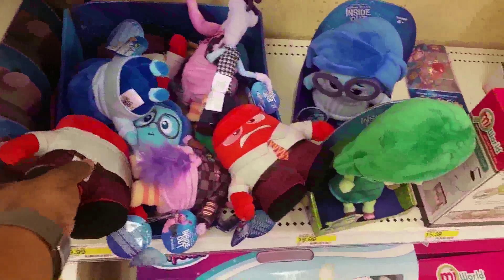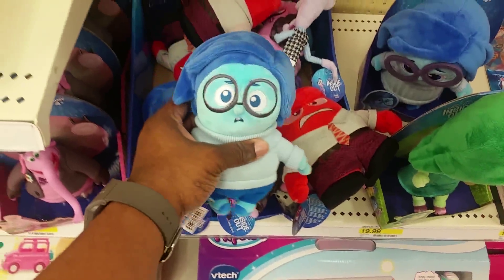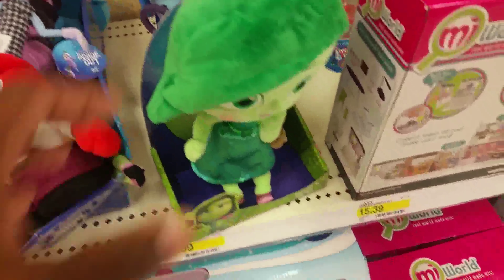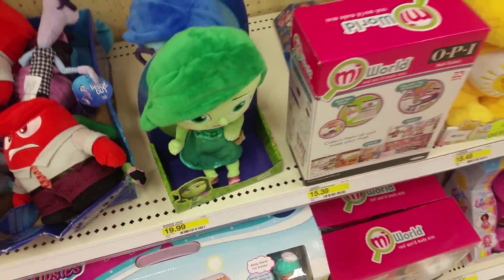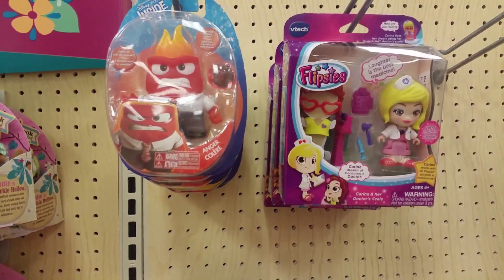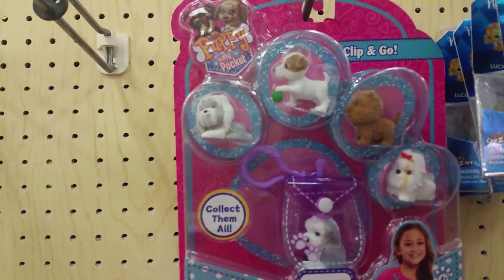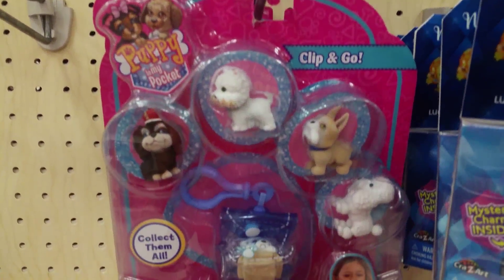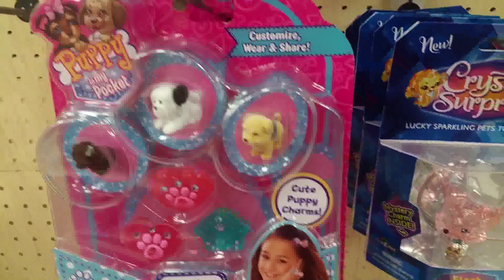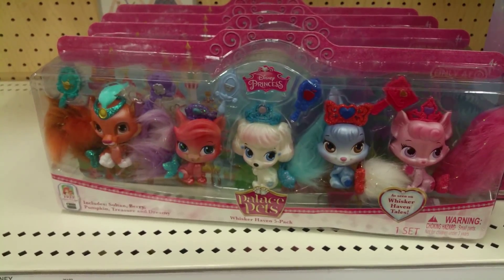Here's Barbie, but there's a lot of stuff — Inside Out people. I guess I need to probably see that movie one day. Littlest Pet Shop — they look like they have fur now. I don't know if that's something new. Disney Pets.